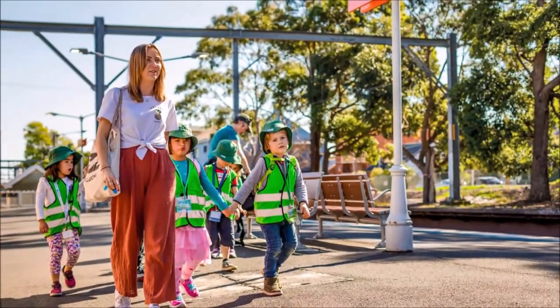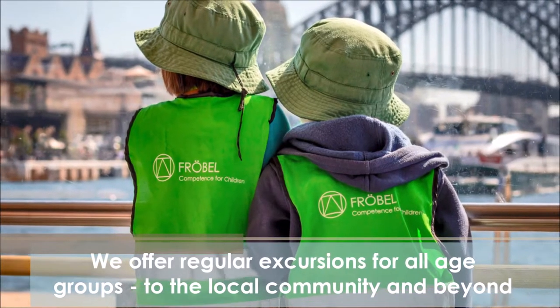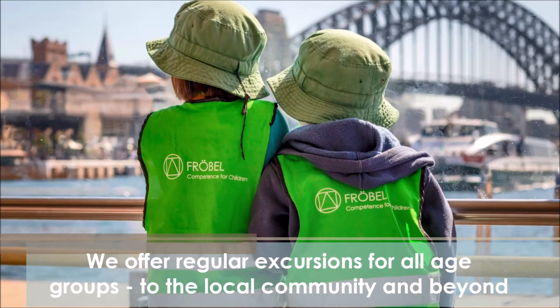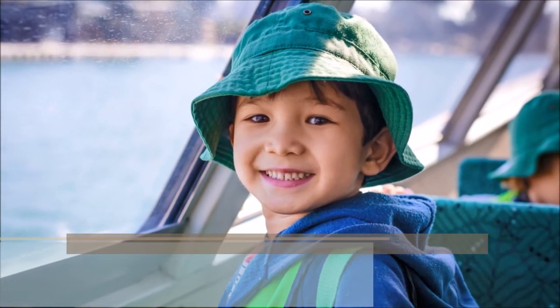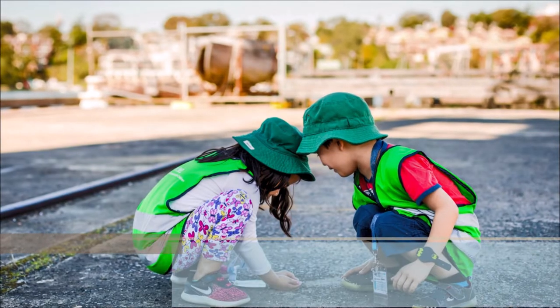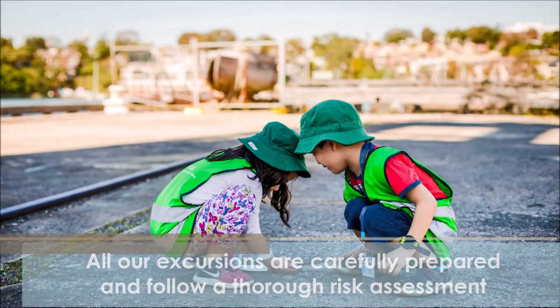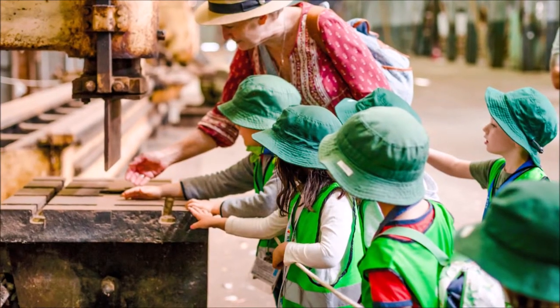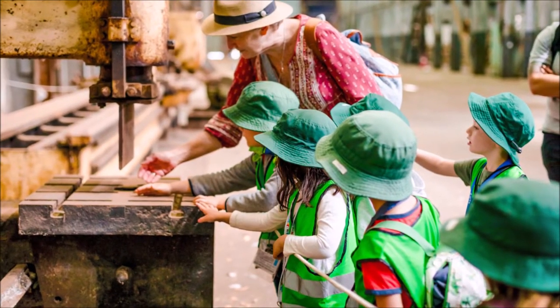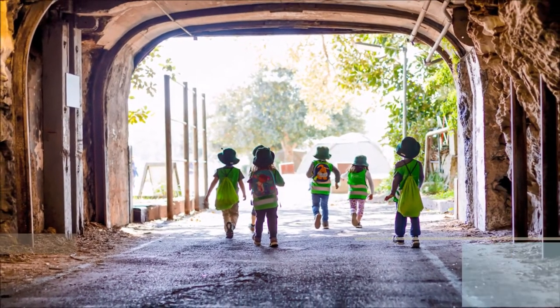Our excursions are a highlight for many of the children that attend the centre and we have travelled to some fun destinations. One of our biggest and most memorable excursions was a joint outing with Frobel St Leonard's to the Museum of Fire out in Penrith. Another excursion that we have annually is for our graduating class of preschoolers for a full day out at the Powerhouse Museum. We have also travelled to Cockatoo Island and go on many excursions to Sydney Park and other local places of interest.